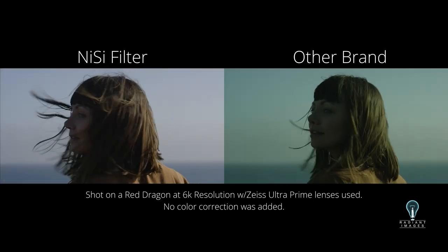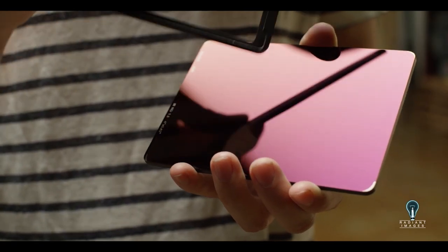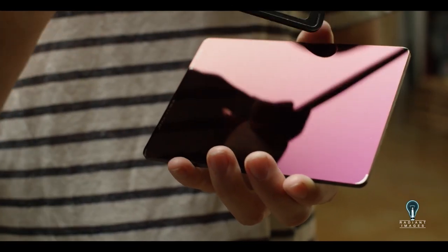They are highly color accurate, and because Nisi filters are nano coated they do not easily scratch and are easy to keep clean because of their water and oil resistant properties. Nisi cinema neutral density filters range from one to seven stops in one stop increments and they come in industry standard sizes: 4x5.65, 4x4 and 6x6 inches. They are all 4mm thick and are designed to fit matte boxes from all major manufacturers.